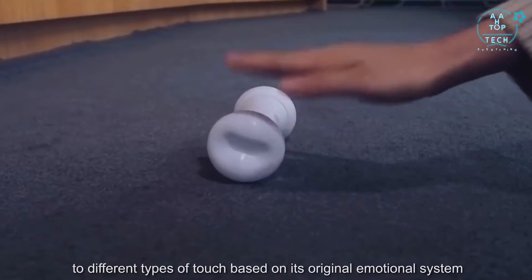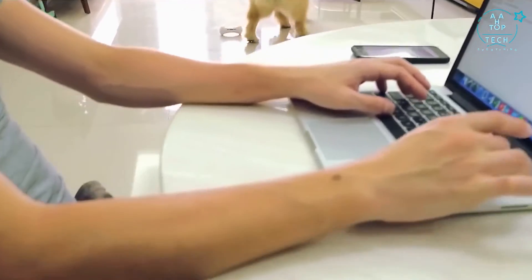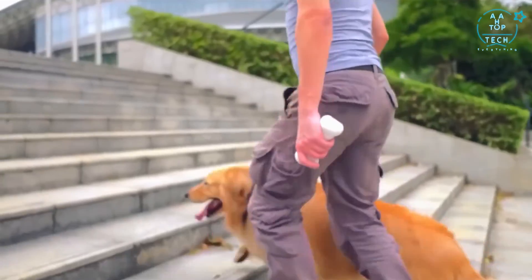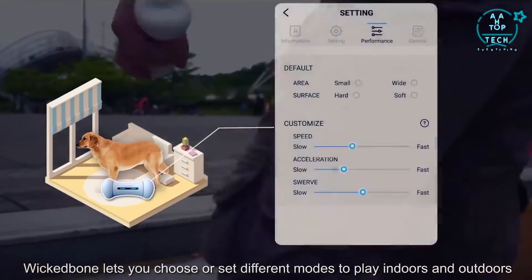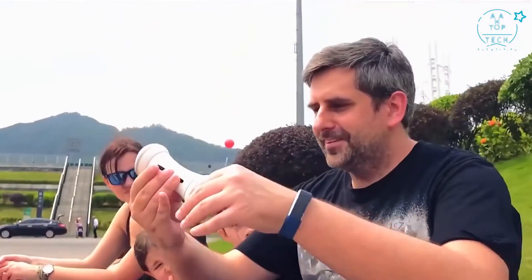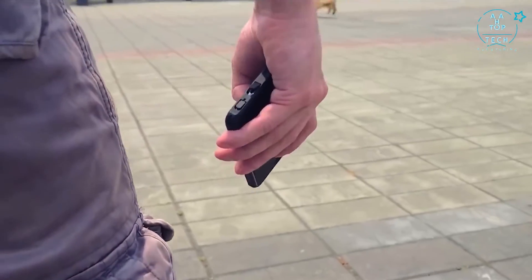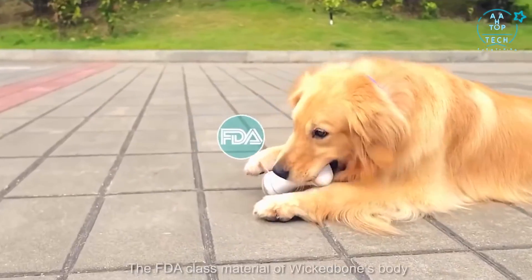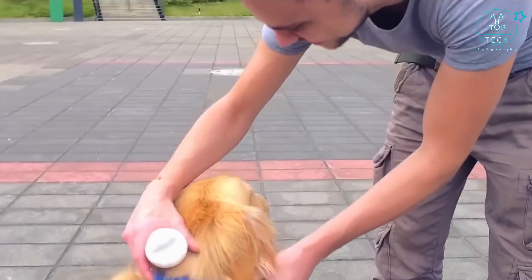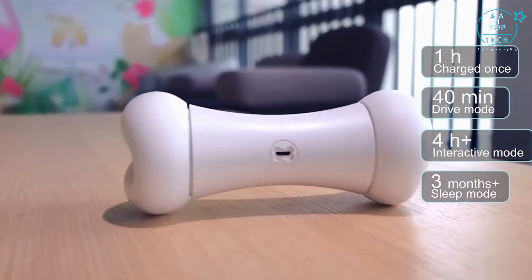Wicked Bone acts responsibly to different types of touch based on its original emotional system, always in a playful manner that keeps up with your dog's mood and reactions. Wicked Bone lets you choose or set different modes to play indoors and outdoors, and you could even play it without looking at your phone. The FDA-class material of Wicked Bone's body, cover, and tires are certified safe for humans and pets. Charged once for one hour, Wicked Bone lasts for 40 minutes in drive mode, over four hours in interactive mode, and three months in sleep mode. The replaceable tires are easy to clean and quick to put together.